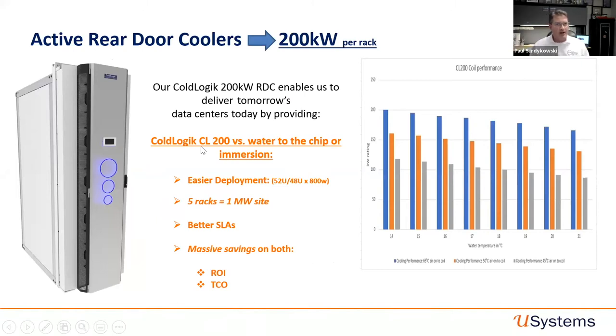This is our new product, the CodeLogic CL200. We actually have one going onto Chad's barge shortly, being tested by a large HPC customer. For environments that don't want to roll out chip-level or immersion cooling, this is a great solution — easy deployment on a 52U rack, 800mm wide. It offers massive savings on both ROI and total cost of ownership, very easy SLAs compared to the marketplace, and five 800mm-wide racks give you a one-megawatt site.